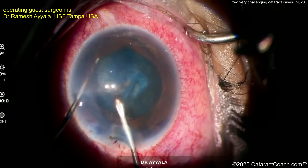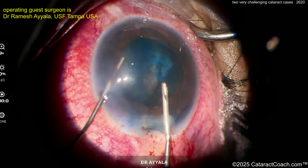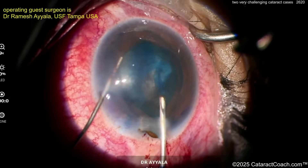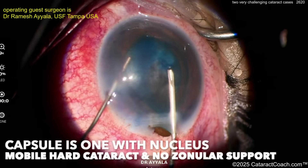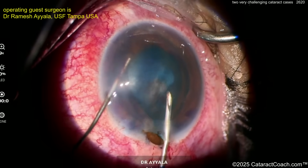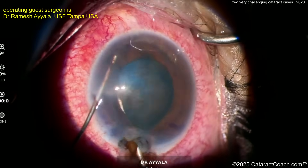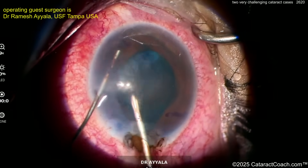At this point you may not have any zonular support at all, so you may need to convert this to an MSICS or ECCE — a large incision. This could end up being an intracapsular case. The capsule is fused to the lens nucleus, there's no zonular support. Just look at that — the entire thing is mobile.